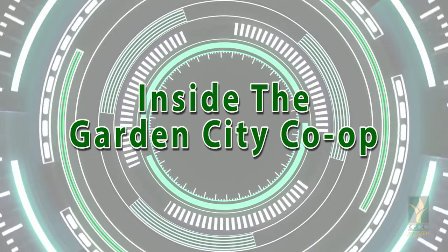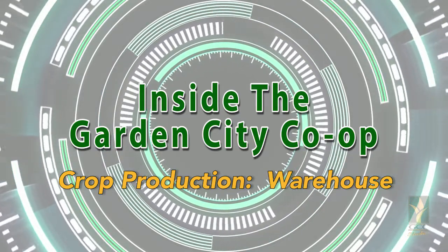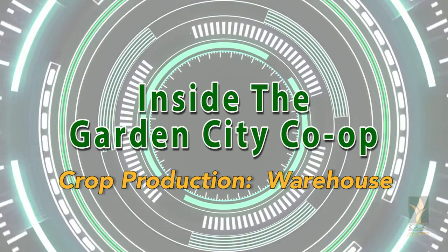First up, let's visit with Abe Hamm in the warehouse. Abe oversees everything that happens here. I'm Abe Hamm. I've been with the Co-Op for seven years and I am currently the chemical operations manager. What I like most about working for the Co-Op would definitely be the people I get to work with every day and the passion they have for agronomy.